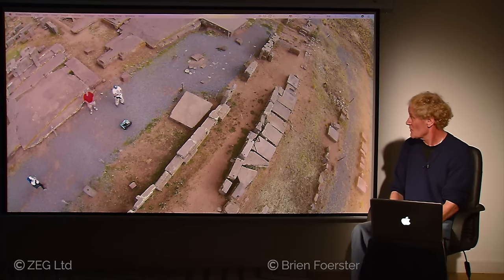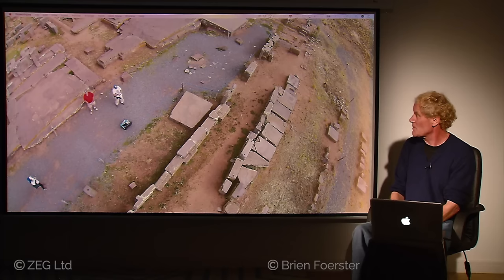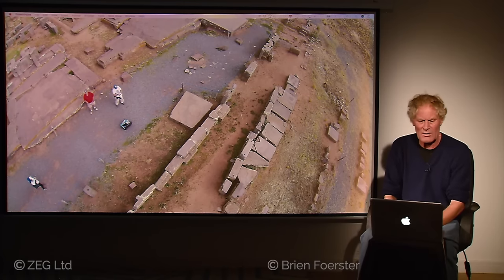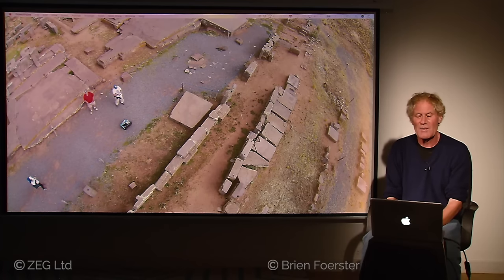With an aerial view by drone, you see these very large blocks of stone. We have two types of stone located at Pumapunku. One is red sandstone, the quarry for which is located about eight miles away to the west. The grey stone is called andesite, and the quarry for it is about 55 miles to the northeast on top of a volcano.